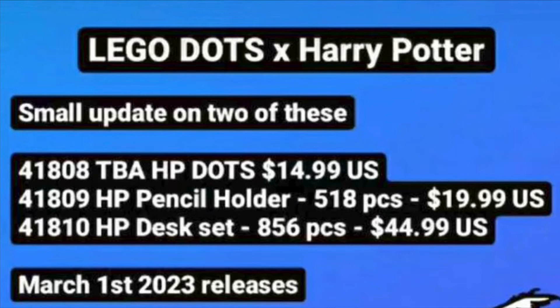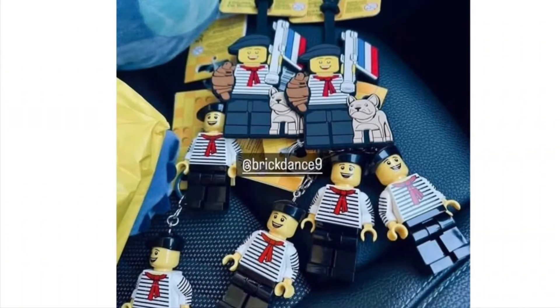Secondly, we got these leaked images of this Fraction minifig keychain, which I think might be cool. I kind of like the arm printing and the torso printing. And as you may have seen from a YouTuber, you can actually take the keychains off and make a real Lego minifig out of them. The plastic part is just kind of mid.